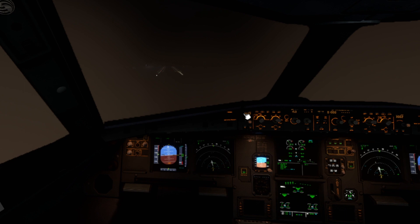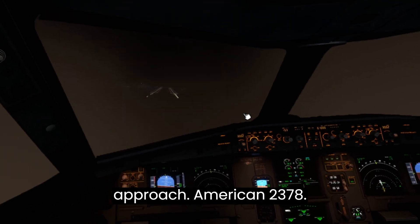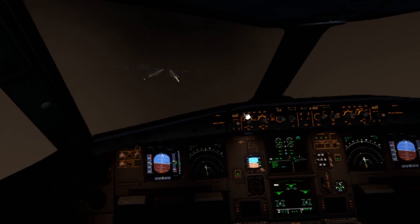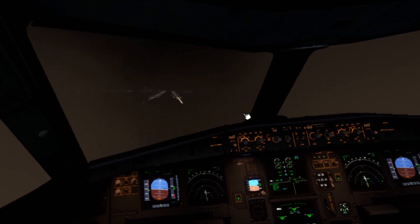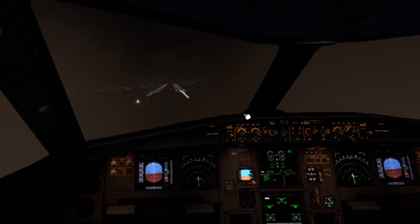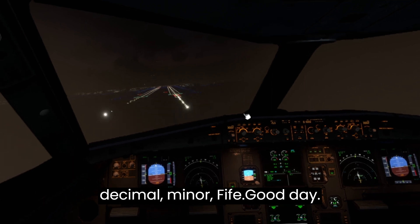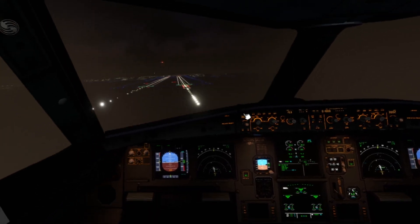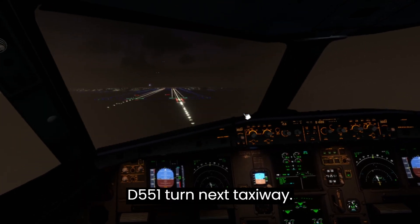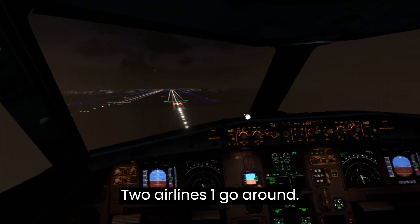United 1-8-1-0, go around. Cleared ILS runway 28 right approach, American 2378. Going around, United 1-8-1-0. United 1-8-1-0, contact NorCal Approach on 133.95. Good day. Delta 551, turn next taxiway. American Airlines 1, go around.